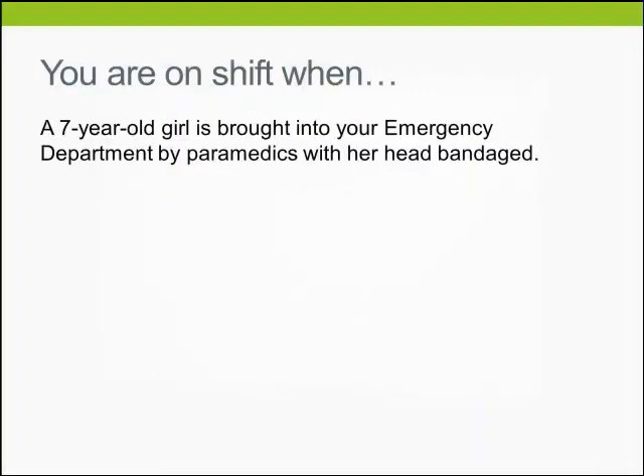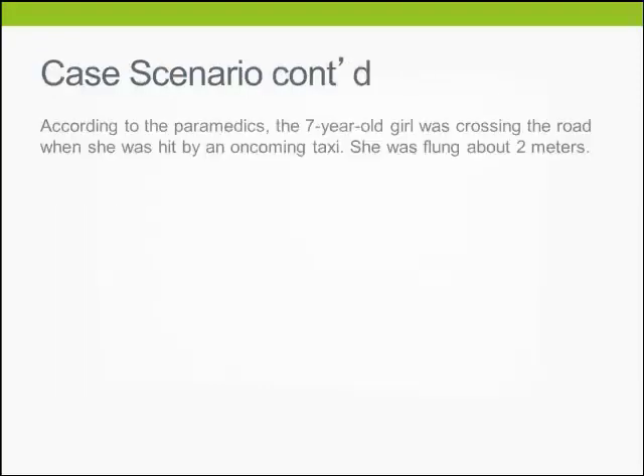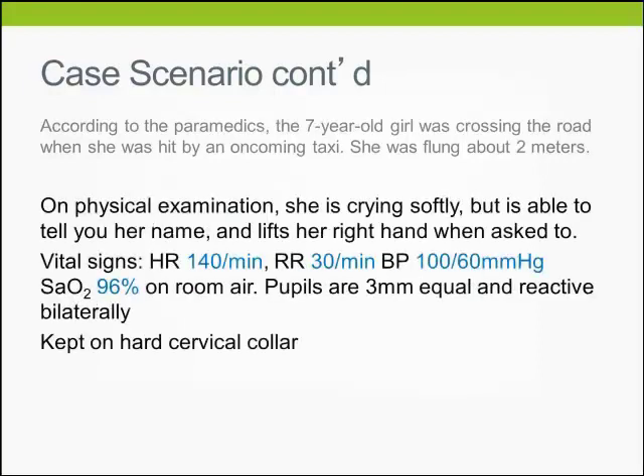We are on shift when a 7-year-old girl is brought into your ED by paramedics with a head-banding injury. She was crossing the road when she was hit by an oncoming taxi and was flung about 2 metres. On physical examination, she is crying softly but is able to tell you her name, able to lift her right hand when asked, and pupils are equal and reactive. She is kept on a hard cervical collar.